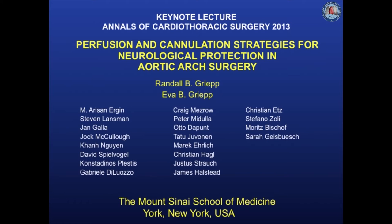Shown in this slide are my collaborators. On the left side are the surgeons who I have had the privilege to work with over the years, each of whom has made significant contributions to this work. In the right two columns are the senior fellows in our research laboratory who over the years have carried out the experimental studies on brain protection.